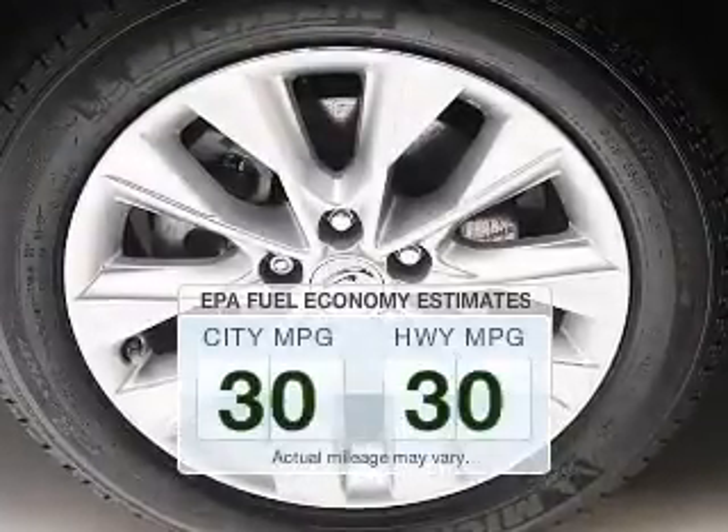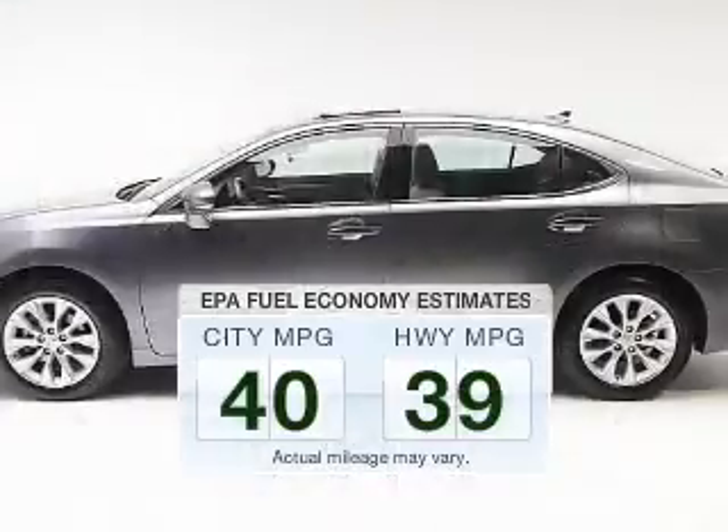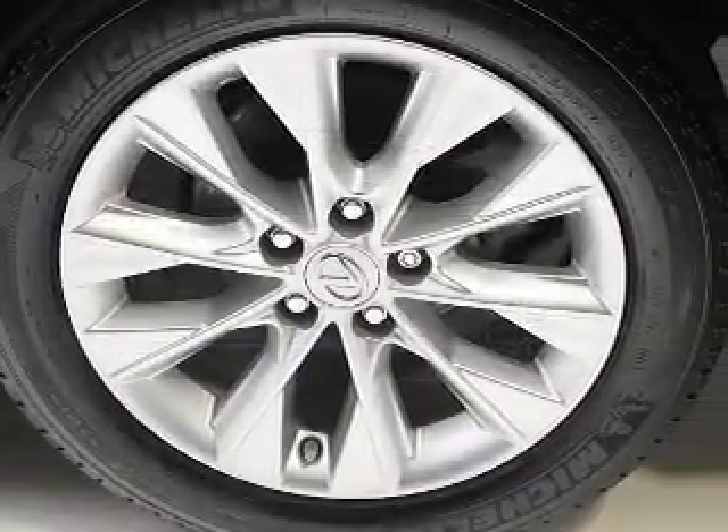Save your money. Make fewer trips to the gas station to fill up your gas tank when driving this fuel-efficient vehicle. The powertrain includes front-wheel drive with a reliable engine connected to a smooth-shifting automatic transmission.